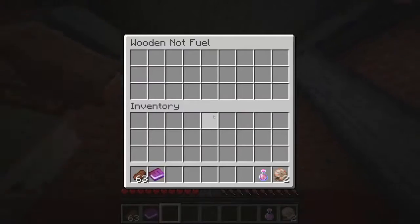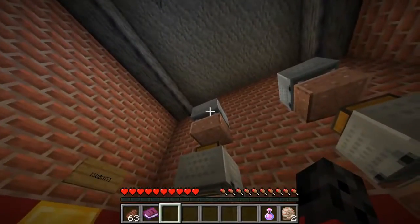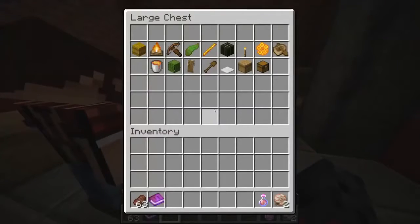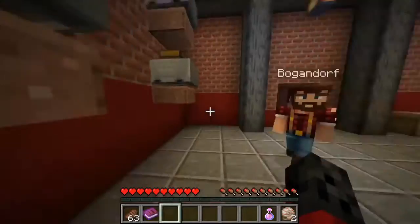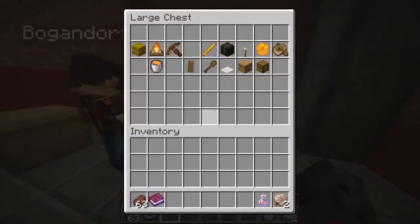So the first category is wooden fuel, and the other is not wooden fuel. The top one is wooden fuel, so let's do that first. Actually, I'll do the not wooden fuel. That has to be four things: one, two, three, four.